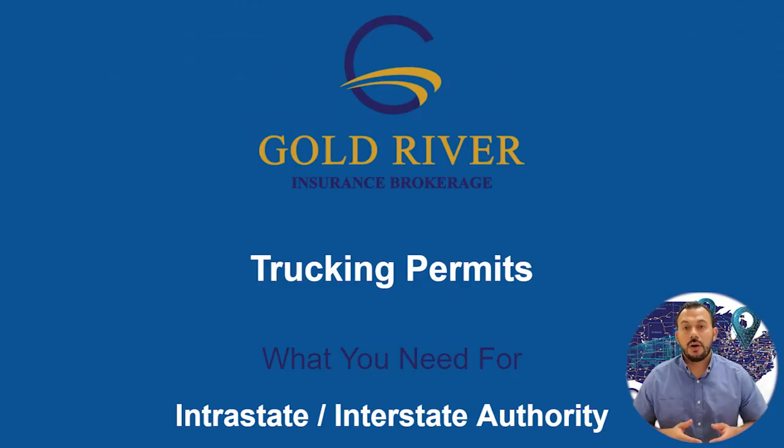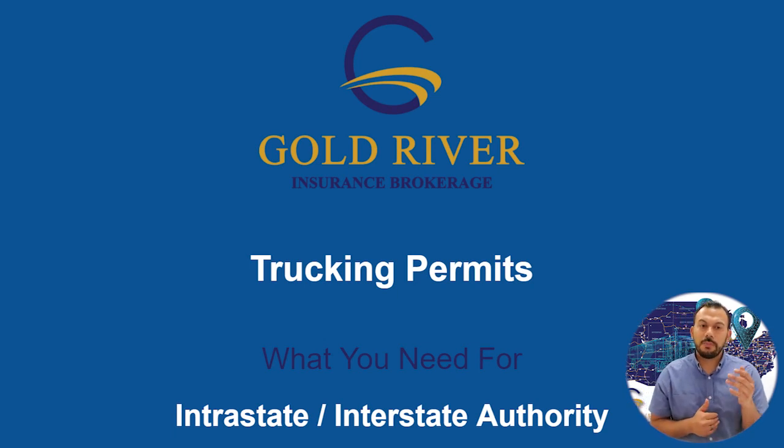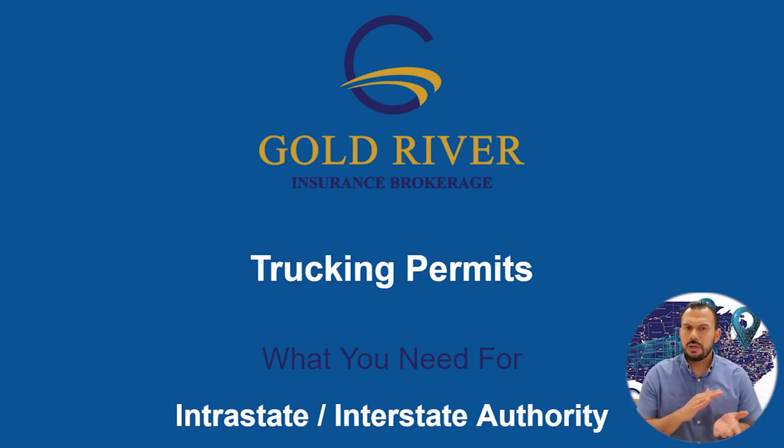That was a quick video on the permits you need after you obtain your USDOT and MC number. If you have any questions in regards to how to obtain your authority or any part of the application process, comment down below and I'll get back to you as soon as possible. Thank you for watching — please subscribe and share. This is Oscar, Gold River Insurance, your trucking insurance broker.